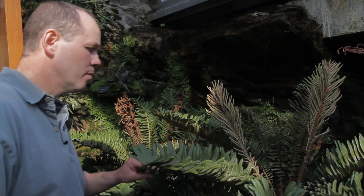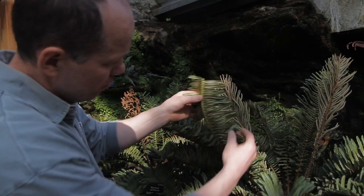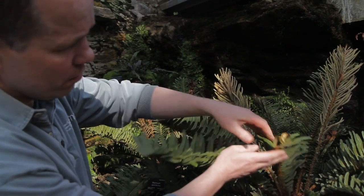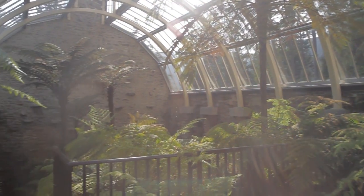We are now in the fernery here at Benmore in the Glenmassan area of the garden. The building here was originally put up, I believe, in the 1870s. It was completely renovated over 2008, opened again in September 2009, and we now have over 70 species of ferns within the building from all parts of the globe.